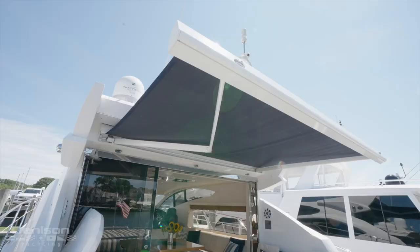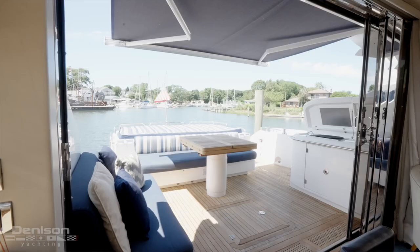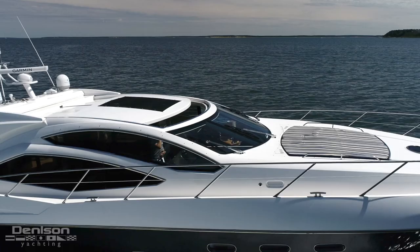The cockpit can be covered by this retractable awning and has seating everywhere you look, making this a very social space. When the weather is perfect, the four-pane cockpit door opens all the way. Doing this in tandem with an open sunroof makes this one flow-through space.